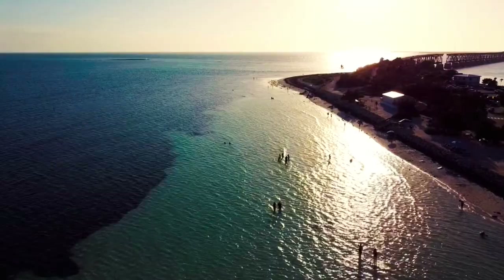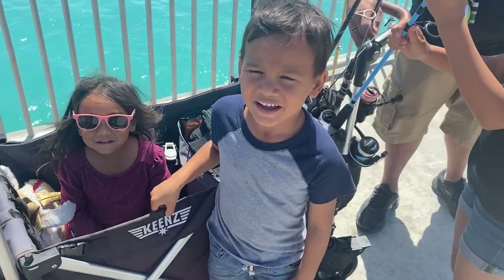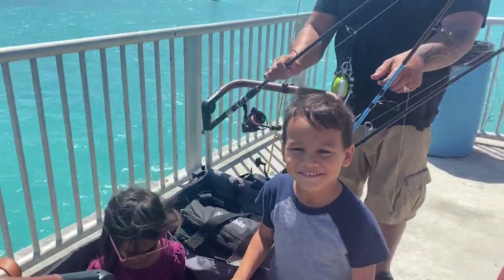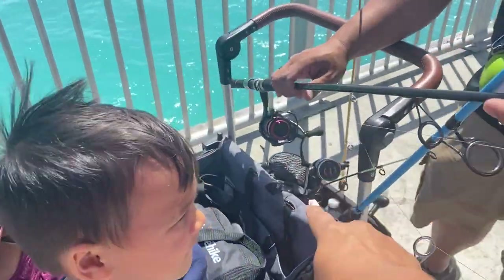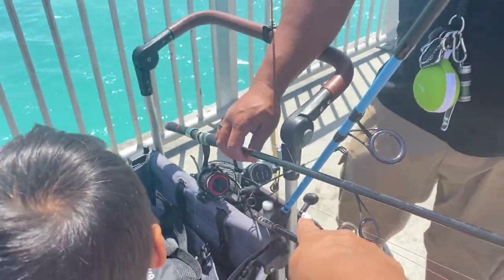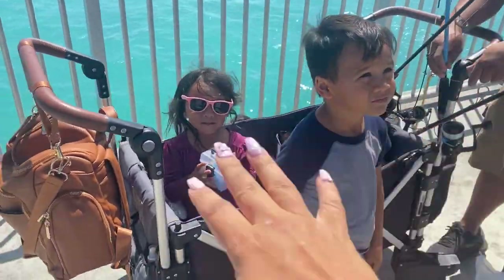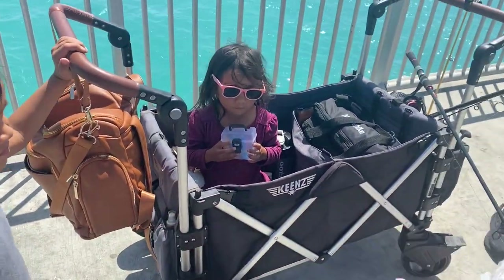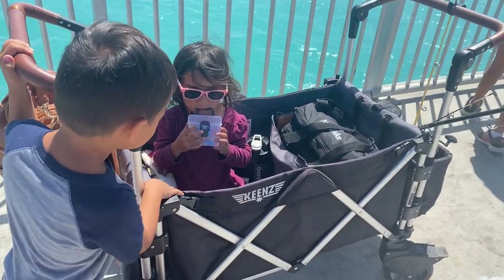We are currently fishing right now, so I switched over to a voiceover because it was very windy. But we are fishing on this day — we brought all of our fishing poles, so the setup is a little different. This is our adventure stroller. I absolutely love it. It actually has an awning that goes over top which I lost and I'm really sad about — I'm probably going to order another one. It is so heavy duty.